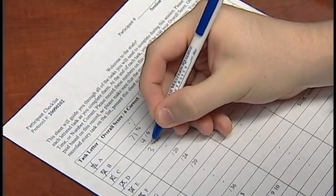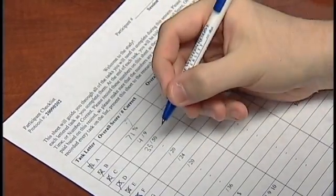Participants record their progress and their performance scores on a paper checklist they are given at the beginning of the session.